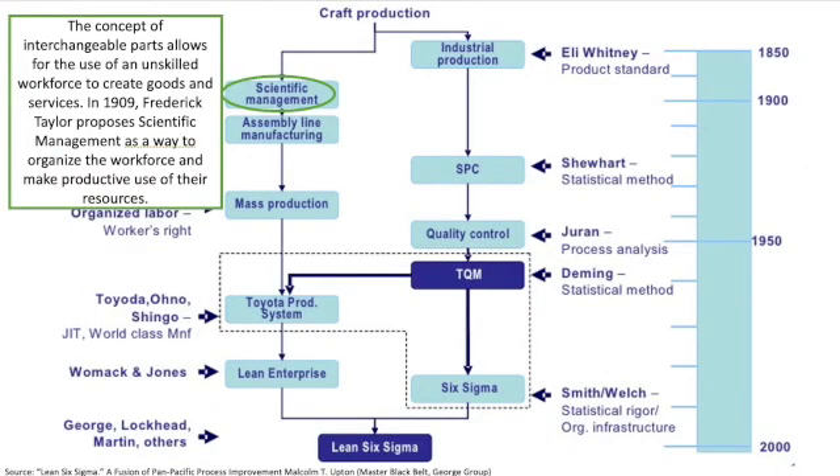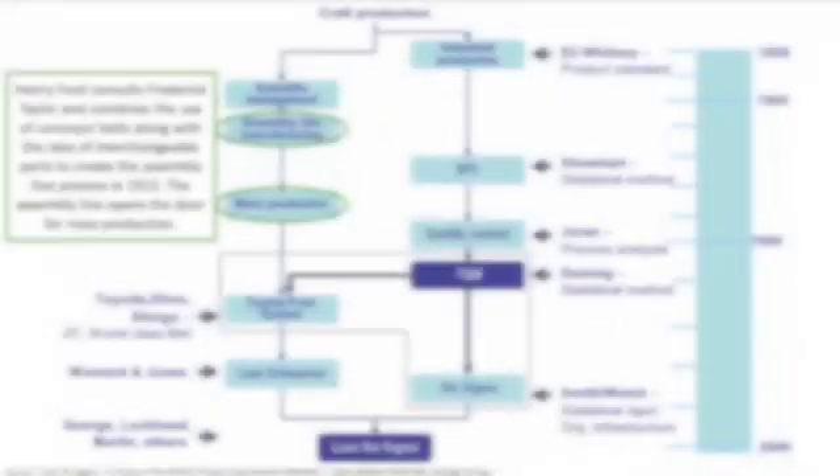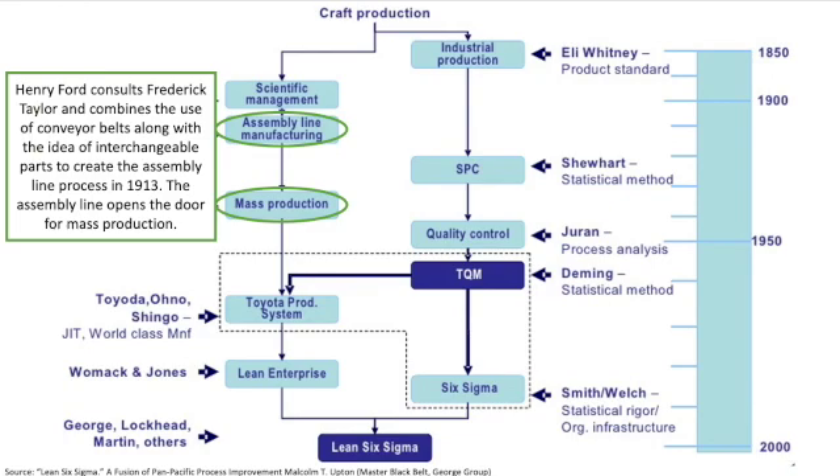Closely on the heels of this discovery, the scientific management process was introduced — a way to organize the workforce in order to make productive use of the resources. With the focus of productivity, Henry Ford evolved the scientific management process to include the assembly line to gain efficiencies in order to produce items — in his case, the car — at a very large scale. This was referred to as mass production.